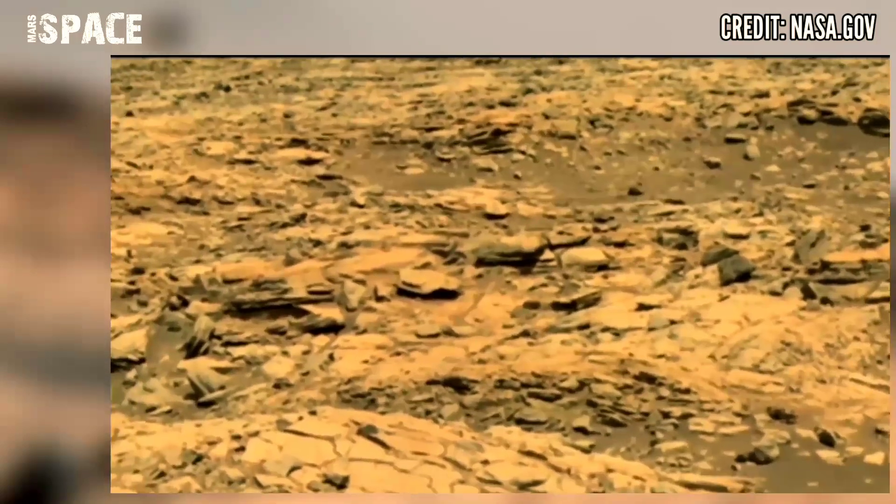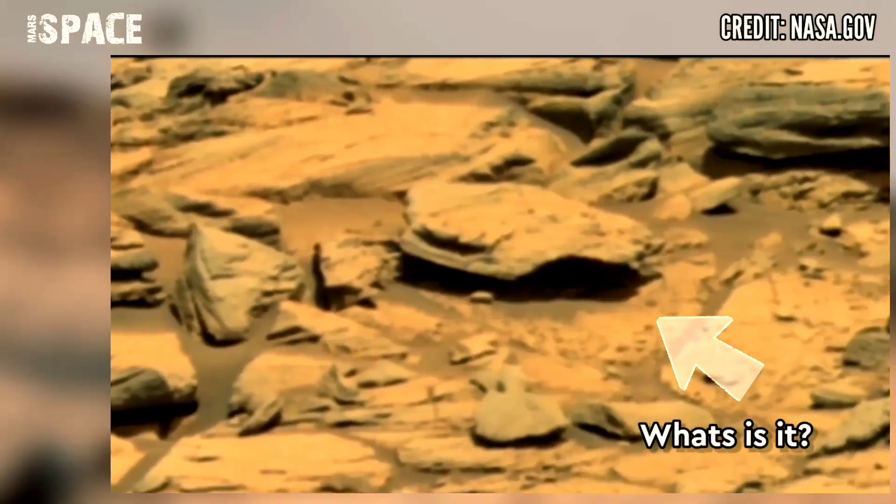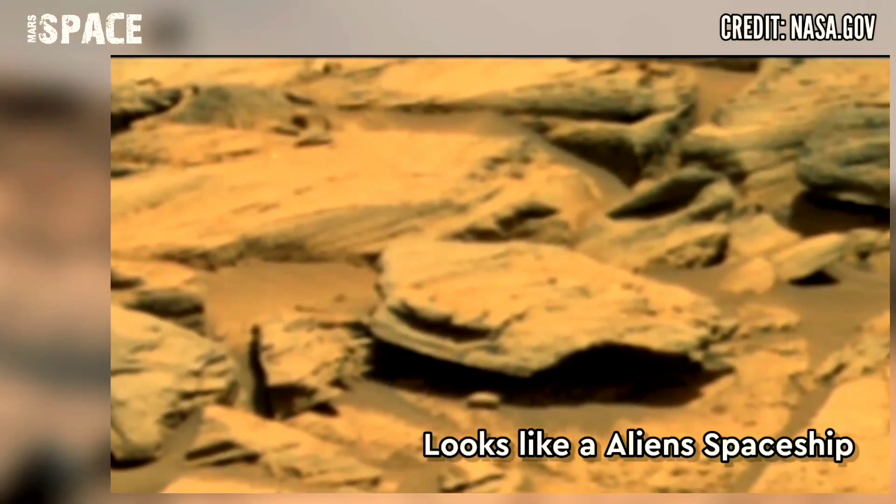And between the rocks you can see this mysterious object that looks like an alien spaceship from the Hollywood movie Star Wars. Am I right? What do you think? Let me know in the comment box.